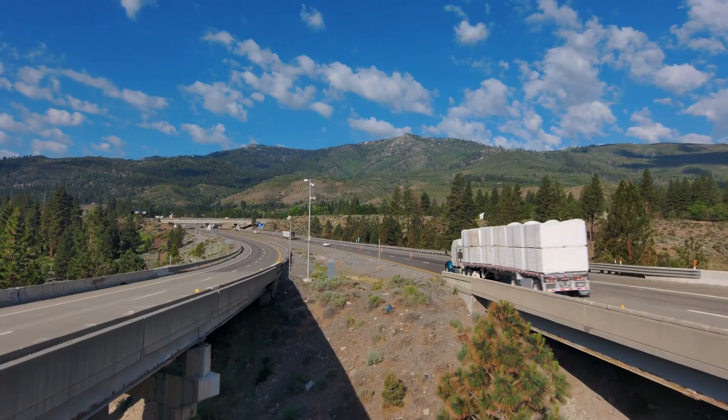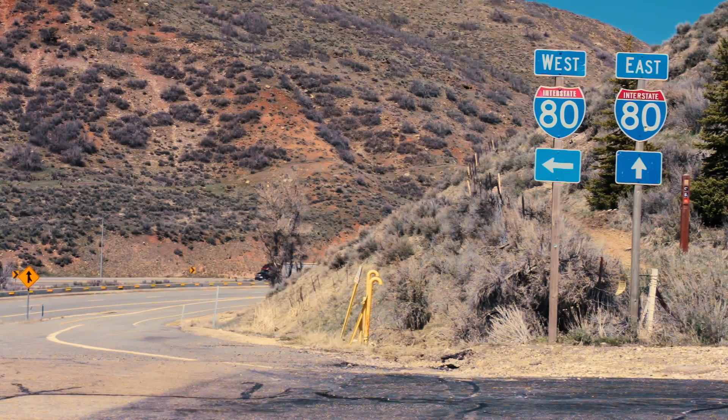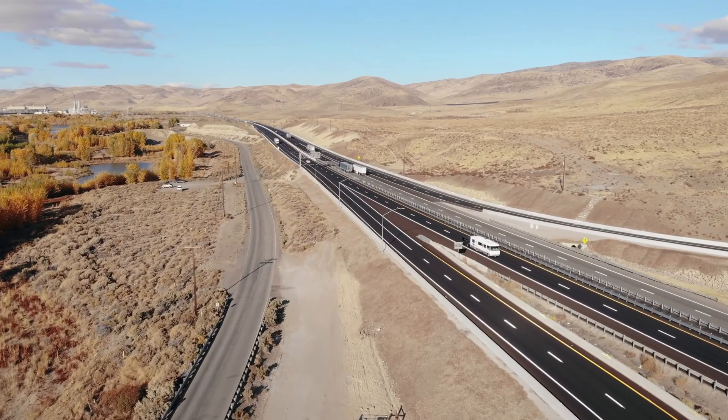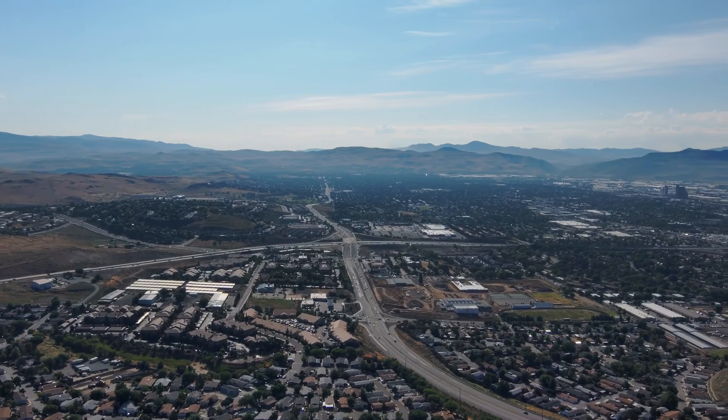This is Interstate 80. It connects California to Nevada to Utah and goes across the entire United States. It's a major trucking route — with the amount of truck traffic and vehicle traffic traveling on the interstates, state routes, and even city and county roads, they take a beating.